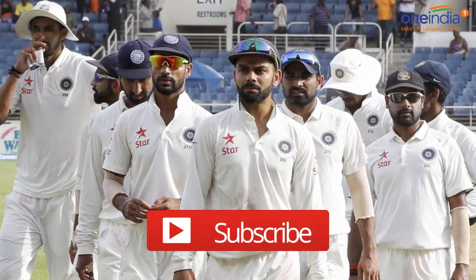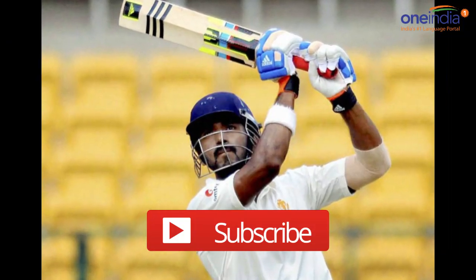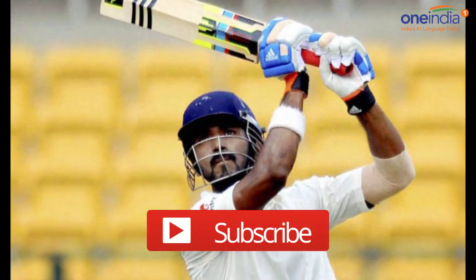We will continue to give all the updates about India vs New Zealand here on One India News, so don't forget to subscribe. Take care.